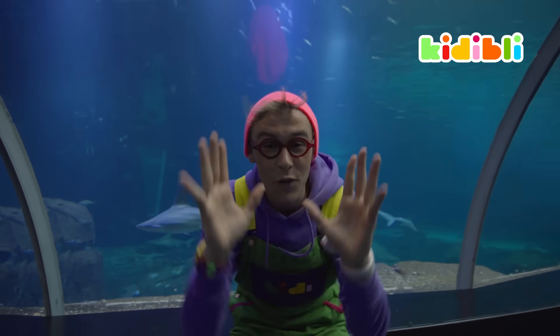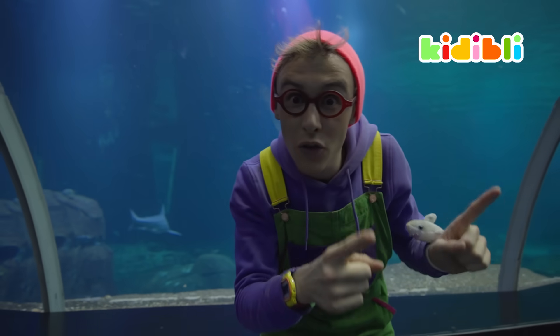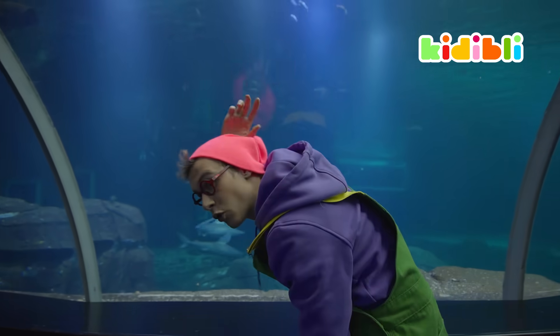Now, the thing is, sharks are fish, so they have gills. But most importantly, unlike most fish, they have a dorsal fin.